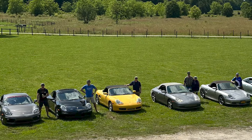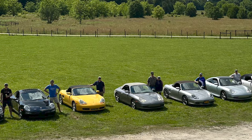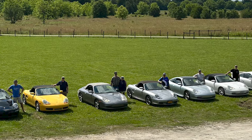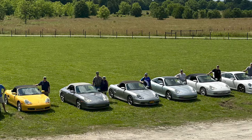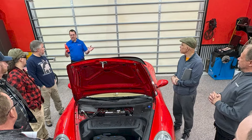I started looking at 911s, and the 996 is what kind of fit my budget. So I went for a test drive and it drove better than all the others — the engine seemed a little bit stronger, the clutch was certainly much better, and it had a little bit better road feel than the others.